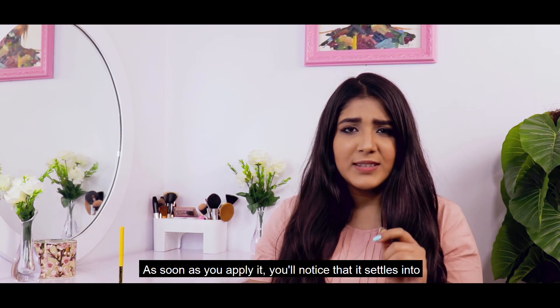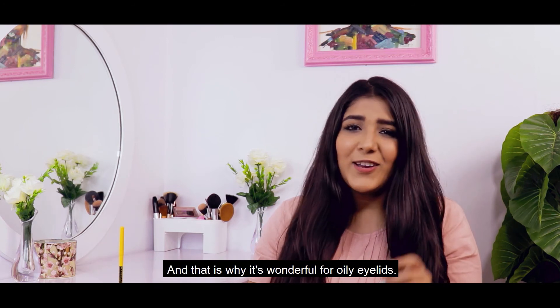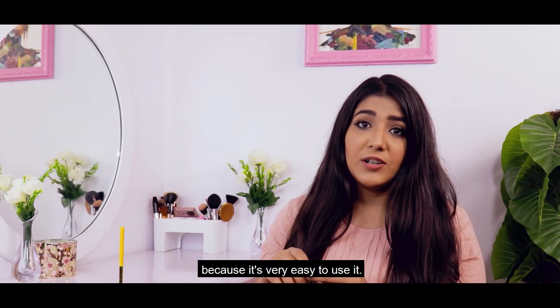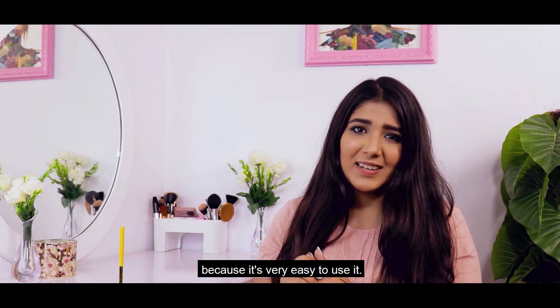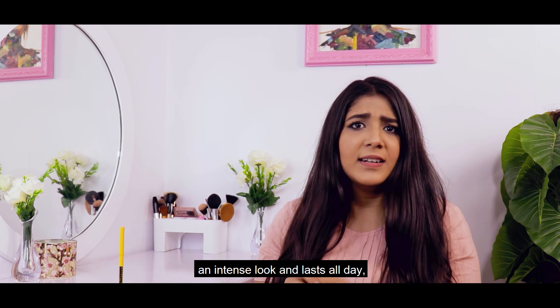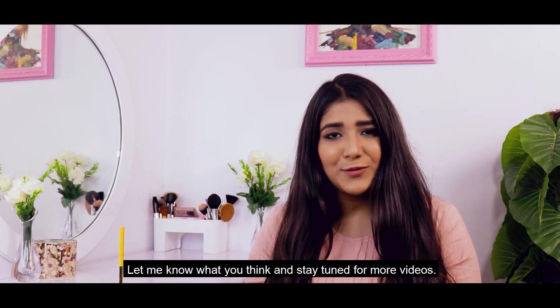As soon as you apply it, you'll notice that it settles into a matte finish that doesn't smudge. This is why it's especially good for oily eyelids. I always find myself reaching out for this kajal. So if you're looking for a kajal that gives you an intense look and lasts all day, this is the one for you. Let me know what you think and stay tuned for more videos.